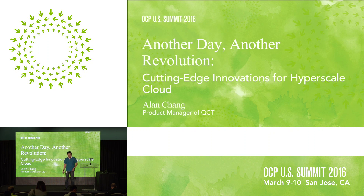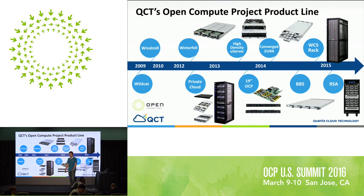This is a little bit of history about what we've done. We've actually been working with Facebook since 2009, which is a long time ago — before the OCP community was even founded. At the very beginning we were working on some small projects called Wildcat and then Windmill. We then saw a broader market outside of just Facebook's usage model — for instance enterprise, telco, and the HPC market.